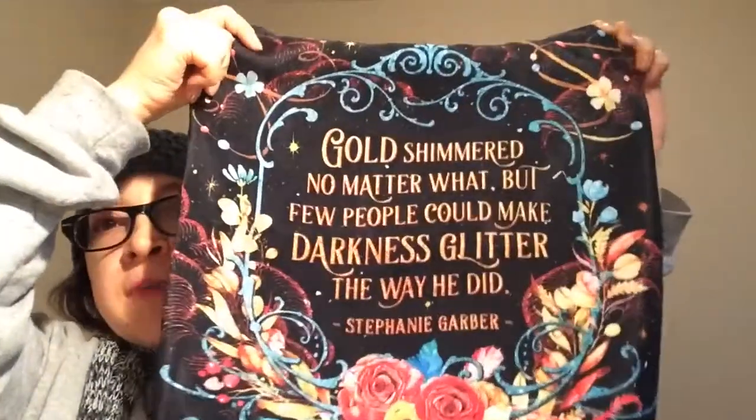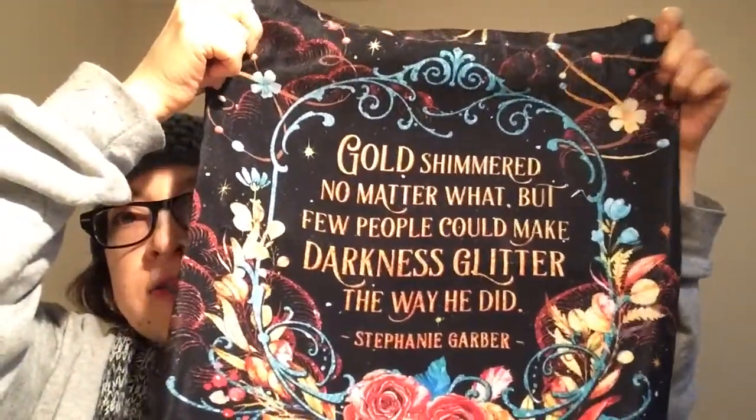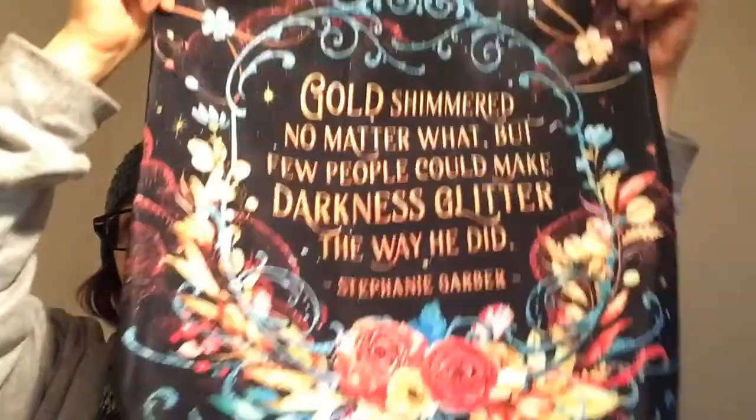Next we have a tote bag. It says 'Gold shimmer — no matter what, but few people could make darkness glitter the way he did' by Stephanie Garber. I'm guessing this is from Caraval or something. It's really beautiful, but I have so many tote bags that I've had to put some up for sale, so this one I might as well too.